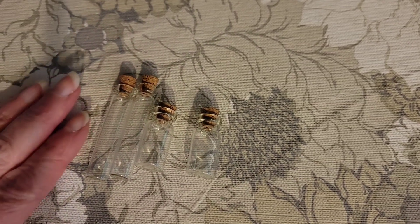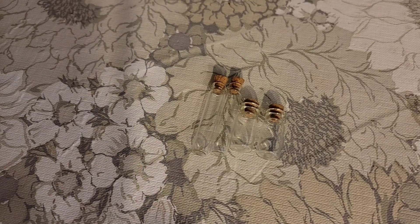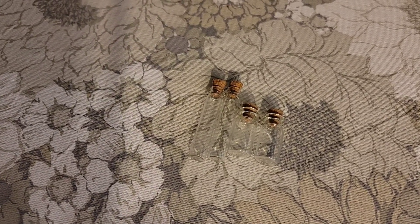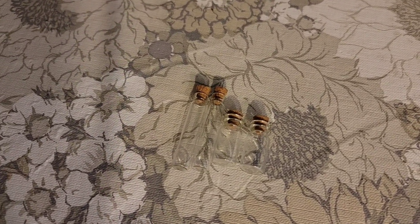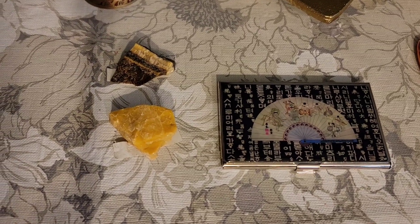I originally had these priced at $6 because I thought they were glass. Now, thinking after the sale — because they're plastic — I'm going to lower it to $4. So $4 for the four little bottles. If you're interested in purchasing, send me an email or leave a comment down below. Let's go ahead and take a look at the nine items that sold.